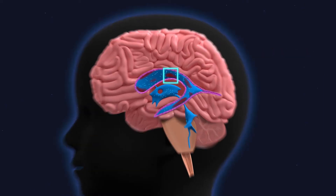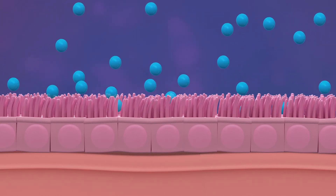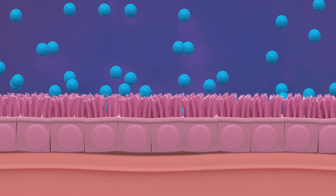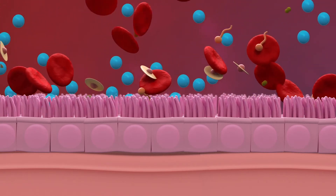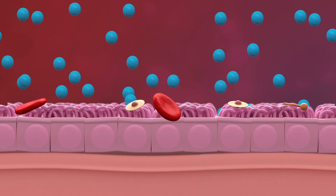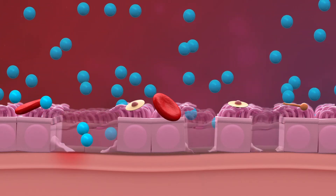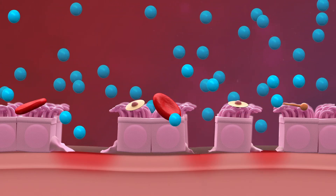At the same time, the blood can damage the ependymal layer — the cells that line the ventricles. The ependymal cells have little hair-like structures called cilia which help move the fluid. The blood comes into contact with the cilia, causing them to stop moving. This slows the flow of fluid through the ventricular system.